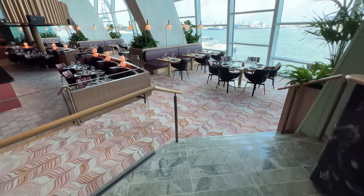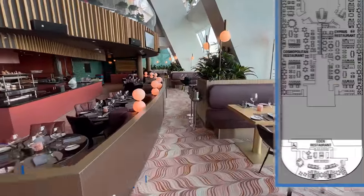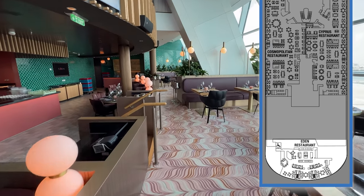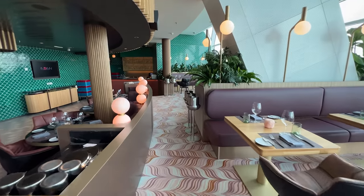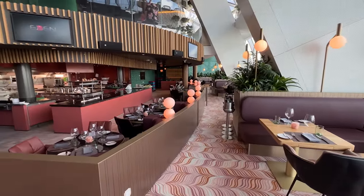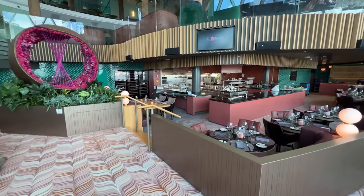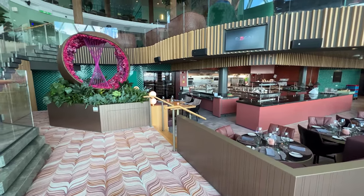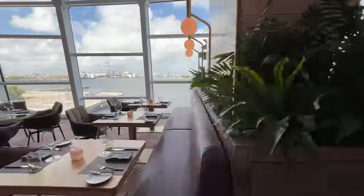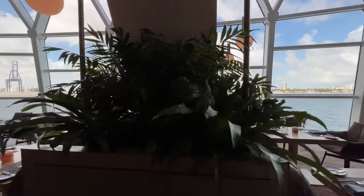Perhaps the most unique restaurant on Celebrity Edge's class of ships is the Eden Restaurant. When you enter Eden, head aft and down the flight of stairs to discover the specialty restaurant venue. On Celebrity Beyond, this restaurant now offers both a 7-course tasting menu, or you can choose your own appetizers, entree, and dessert. Some of the tantalizing options include a GNC ceviche, pan-roasted carbonaro shrimp, and fresh grouper. The price to dine at Eden is $60, and the venue is open nightly from 5:45pm to 9pm. Note that you do not need to dine at this restaurant to enjoy everything else Eden has to offer.